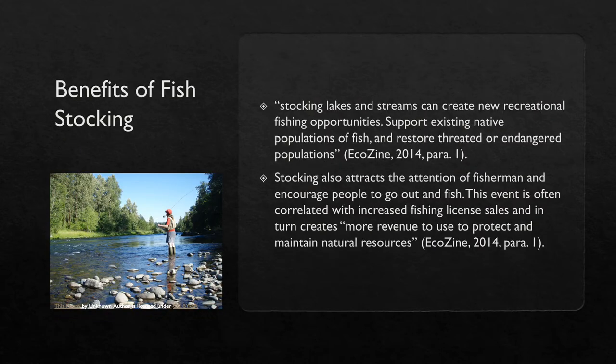Compared to the drawbacks of fish stocking, there are not many recorded benefits, but there is still a positive side. Stocking lakes and streams can create new recreational fishing opportunities, support existing native populations, and restore threatened or endangered populations. Stocking can also attract fishermen and encourage people to fish, which is often correlated with increased fishing license sales and in turn creates more revenue to protect and maintain natural resources. By generating more money from fishing license sales, more money can be used to fund fish hatcheries and research, and with more research, scientists will be able to release fish with less negative environmental impacts.